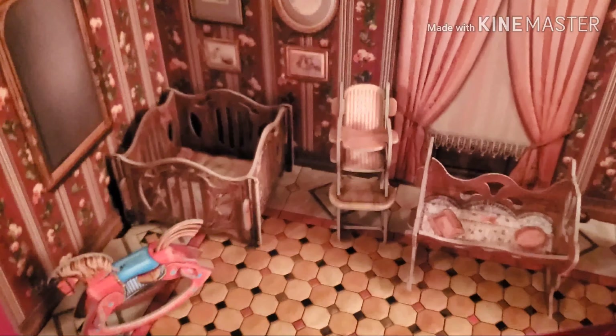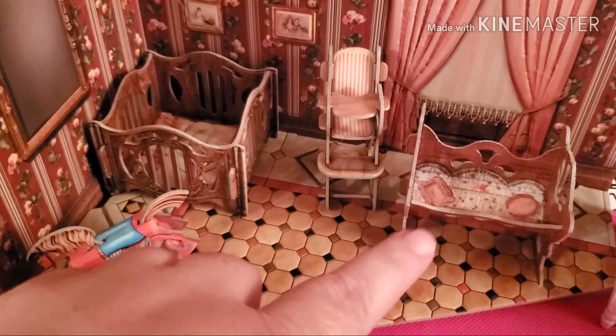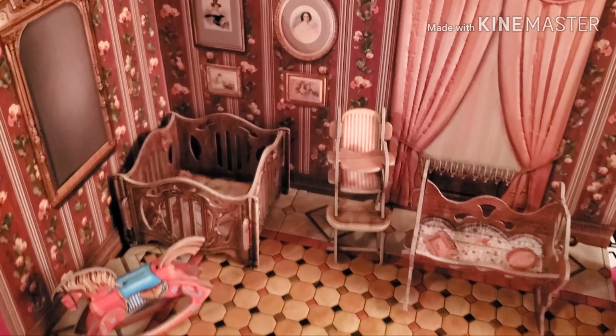It's like a little miniature doll display that has a little rocking horse, a little playpen, a high chair, and a little cradle — how cute is that! And it's textured; the floor is textured and everything's textured with little photos on there.